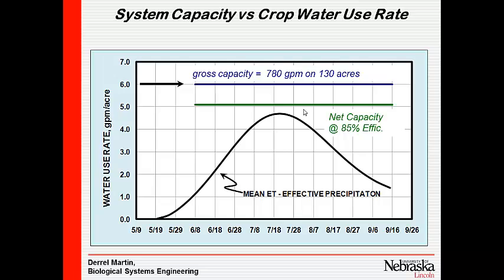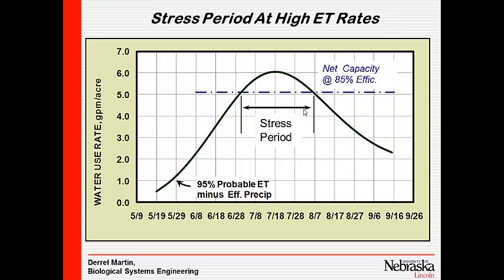At 85% efficiency, we can stay above the mean ET minus effective precipitation. We probably can't stay above the 90th percentile though.